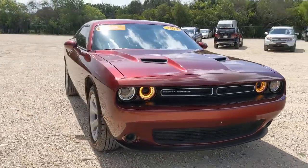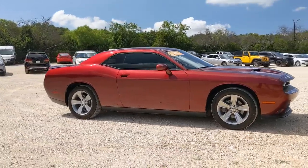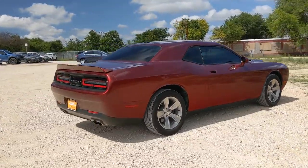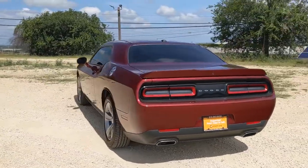Can you see yourself in the 2019 Dodge Challenger? With less than 20,000 miles on the odometer, this vehicle provides excellent value. The Dodge Challenger — the monstrously powerful, unapologetically comfortable, driver-focused muscle car that positions you to lead the pack.